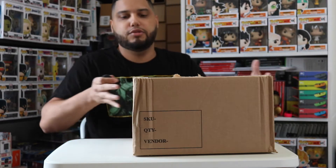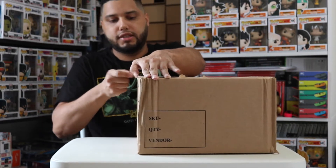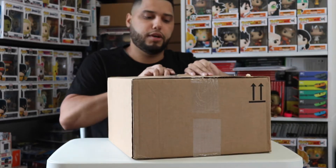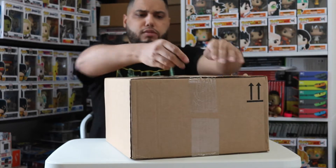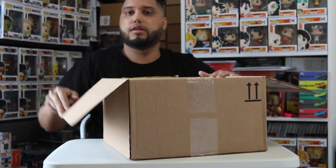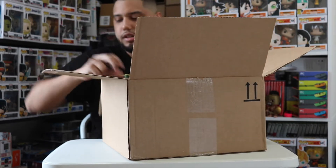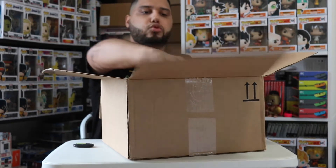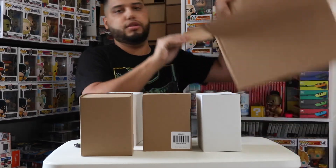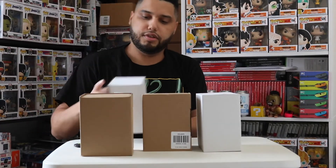Alright guys, welcome back to my channel. Today we are unboxing some of the stuff I ordered from Hot Topic for Comic-Con 2020 New York.